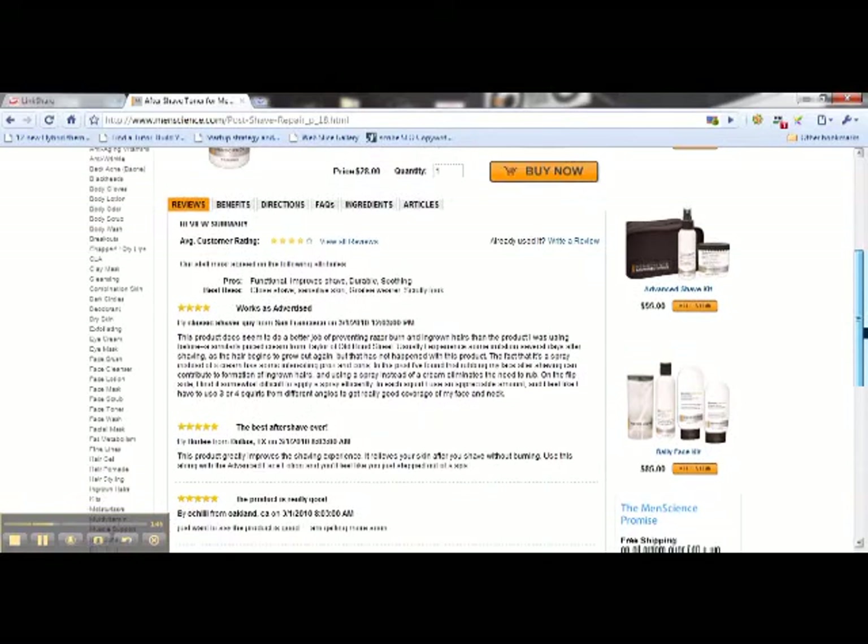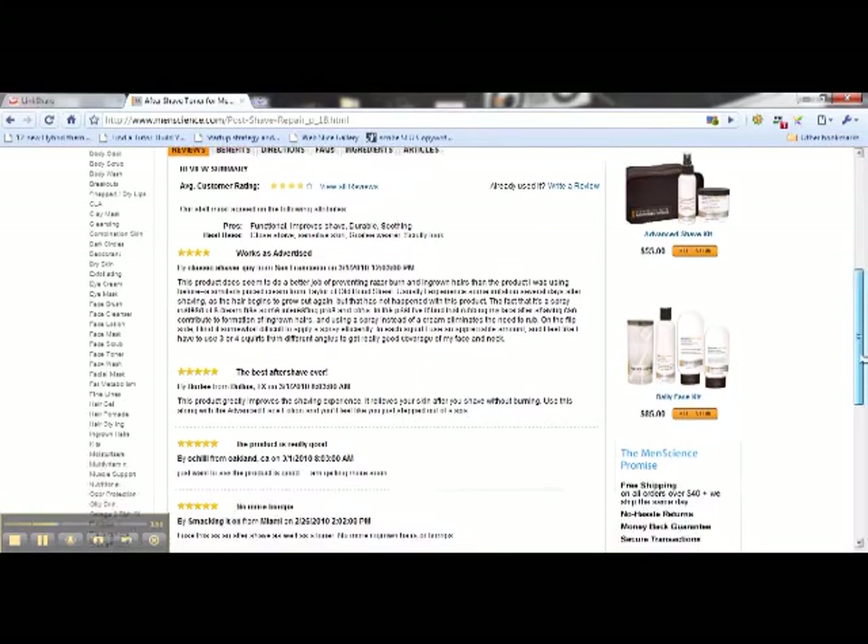And you can see what people have said about it. This product greatly improves the shaving experience and relieves your skin. This product is really good. So this is the real deal.